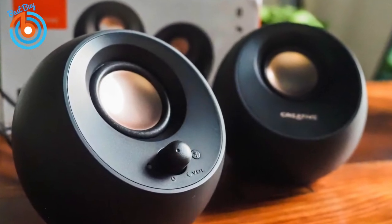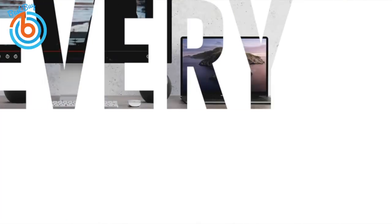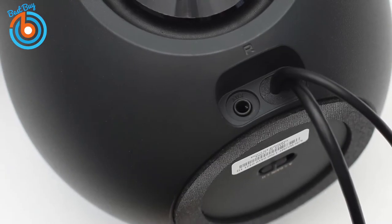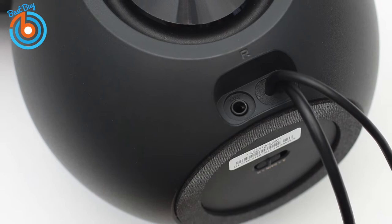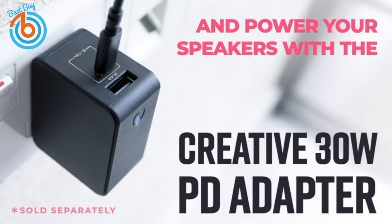The Pebble V3 consists of two orb-shaped speaker units, each housing a 2.25-inch full-range driver, sitting on a flat base of roughly five by five inches. All controls are on the right speaker, including volume and Bluetooth pairing. A separate gain switch can pump up the volume from a connected device via a 10-watt USB-C port. You can also stream music wirelessly via Bluetooth, and a 3.5mm aux input supports older non-Bluetooth devices.